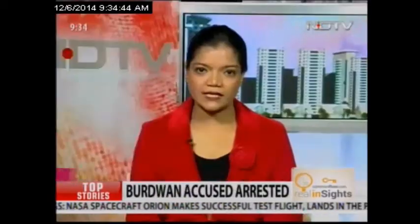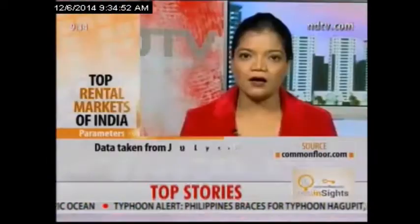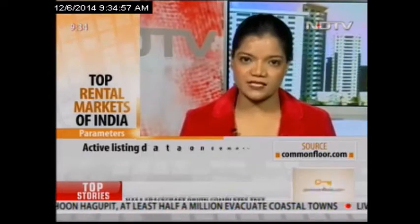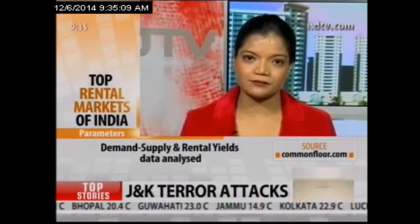Hi Manisha, thank you so much. The report is based on the rich CommonFloor rental listings data. In this particular report, we have taken the demand and supply data and the rental yield data. Since CommonFloor has one of the maximum repositories of active rental listing data in the country, spread across 200 cities, we are in a very rich data pool to extract this kind of rental yield and top rental micro market data.